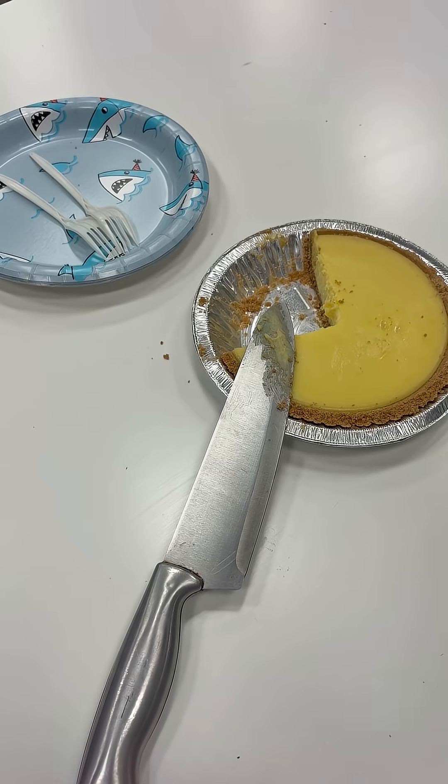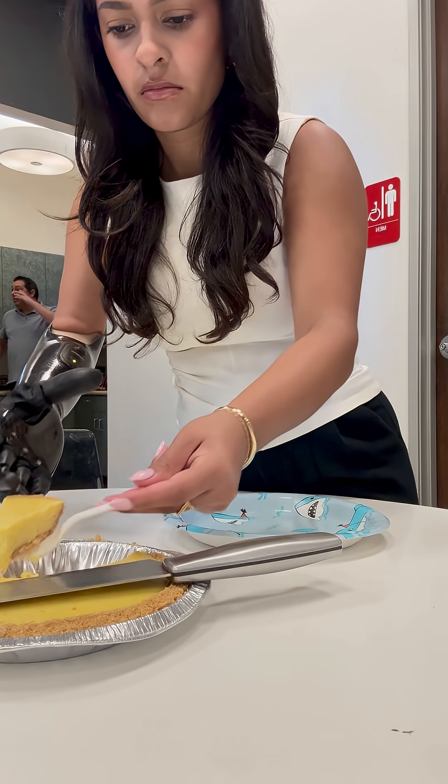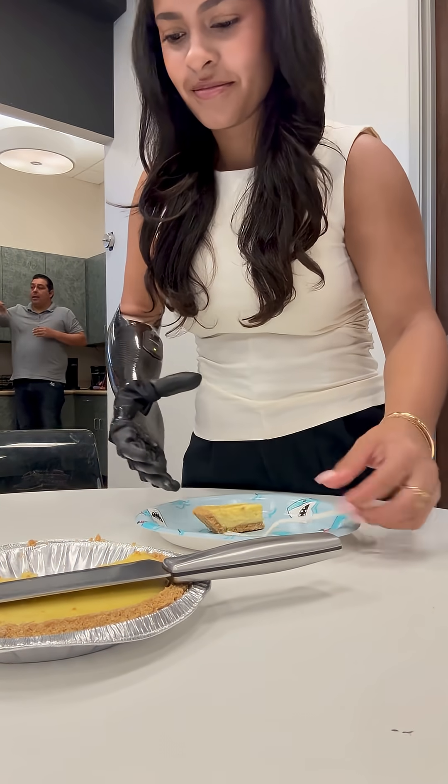Right after the meeting I saw that someone brought key lime pie to the office, so obviously I had to grab a slice. This was definitely the highlight of the day.